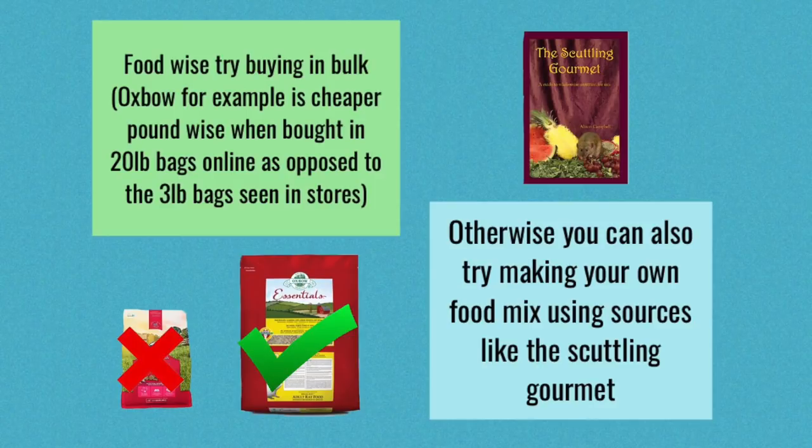Food-wise, the easiest thing to do is to buy in bulk. So if you're buying lab blocks for your rats — let's say Oxbow — you might be able to find larger bags of around 20 pounds online. In the case of Oxbow, it is a 20-pound bag, and this actually ends up being cheaper per pound than the 3-pound bags you can find in stores. This applies to most of the lab blocks. Another option is to make your own rat food mix; however, depending on what you use, this may or may not be cheaper, and you don't want to compromise on quality when it comes to food.